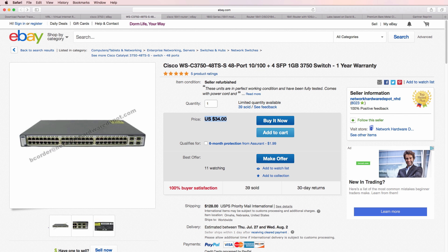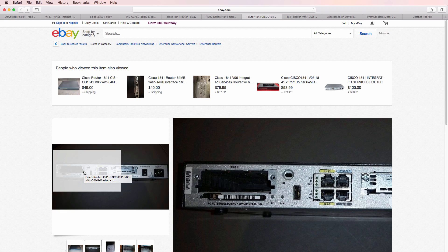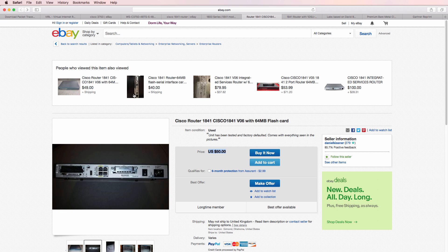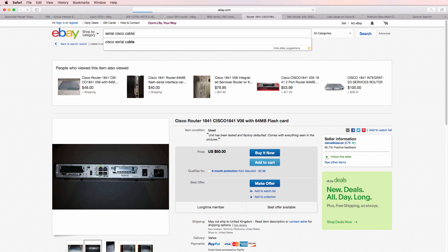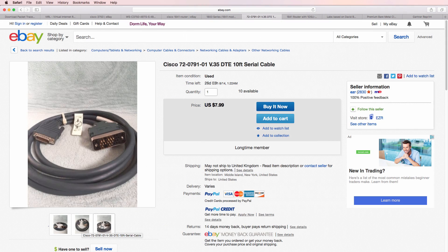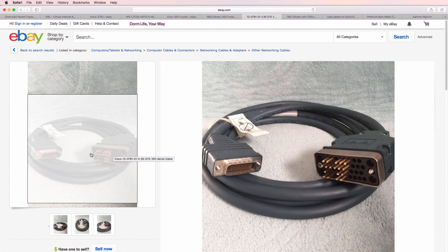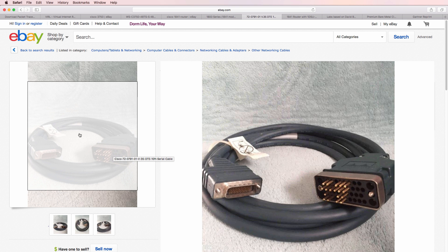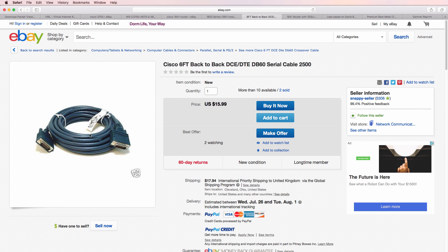For routers, look at buying 1800 series routers such as an 1841 router. Be aware that when you buy routers, you also need to buy the physical interfaces — you'll need to buy WIC cards such as WIC1Ts, and you'll have to buy serial interfaces, such as physical smart serial interfaces or the older DB60 serial cables. Be careful: this interface is a V35, so you've got a male connector here and you'll need to buy a female connector, or get back-to-back DCE/DTE cables such as this one.